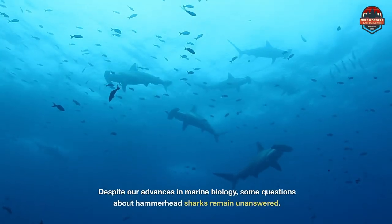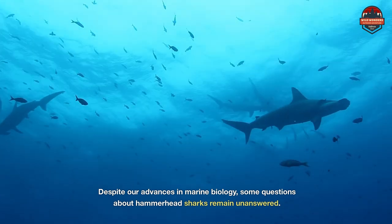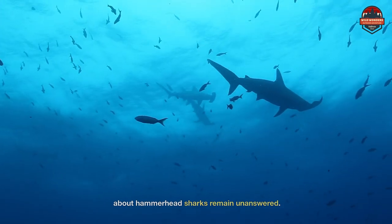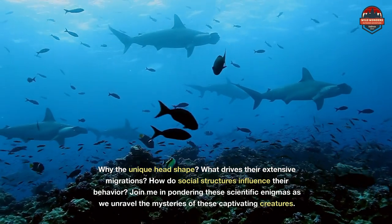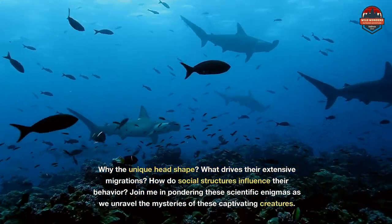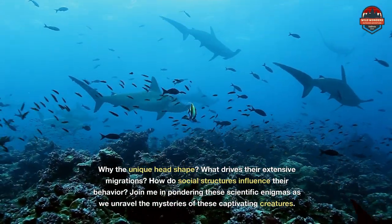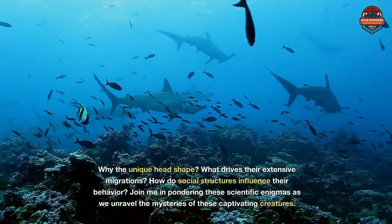Despite our advances in marine biology, some questions about hammerhead sharks remain unanswered. Why the unique head shape? What drives their extensive migrations? How do social structures influence their behavior? Join me in pondering these scientific enigmas as we unravel the mysteries of these captivating creatures.